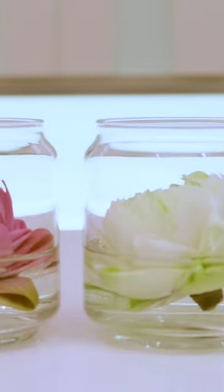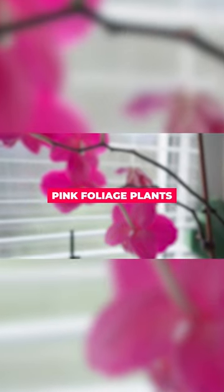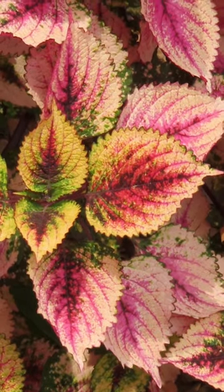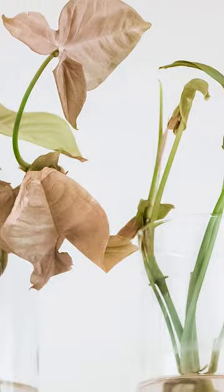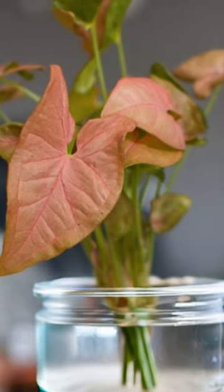We're diving into the vibrant world of pink indoor plants that thrive in water. First up, let's explore pink foliage plants — these beauties are sure to brighten up any corner of your home. Behold the pink syngonium with its eye-catching pink and green variegated leaves. You'll notice the colors become even more vibrant when the plant is grown in water.